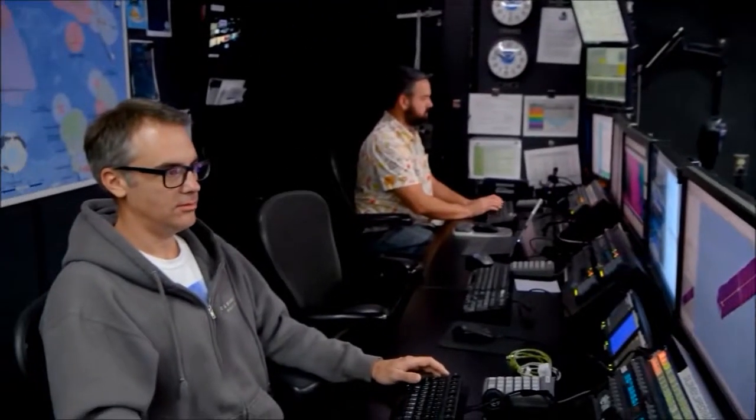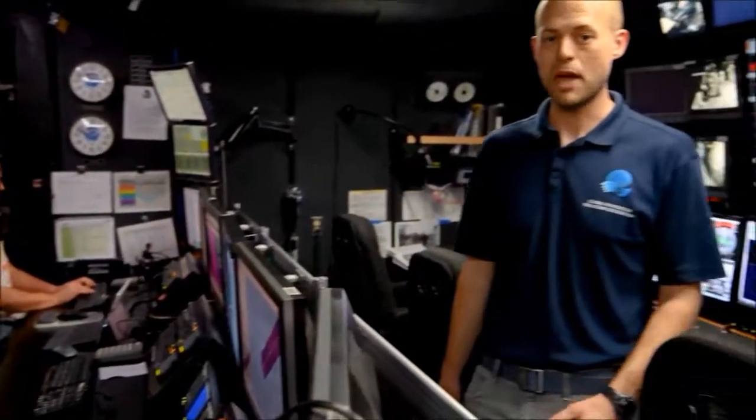This is the control room, and it's the center of operations for both the ROV and the mapping teams. As you can see, the mapping team is hard at work producing the bathymetry maps of the canyons, valleys, and mountains on the ocean floor. These maps are used by scientists to identify areas of interest and by the ROV team to ensure vehicle safety.